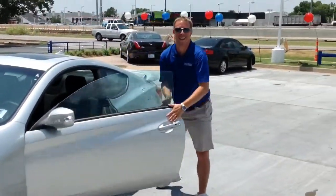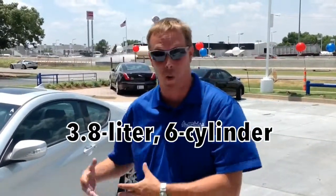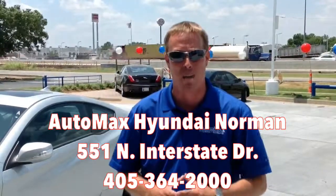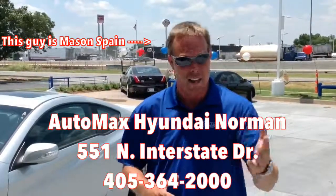Wow, what a ride. Hey everybody, thanks for joining me on our test drive, walk around, and review of the 2013 Hyundai Genesis Coupe. This was the track model. Don't forget to ask me about the 2.0 turbo four-cylinder, or with the 3.8 V6 — the Grand Touring or the R-Spec. Come down and see us at AutoMax Hyundai in Norman at 551 North Interstate Drive, and don't forget to ask for Mason Spain and let me take you for your test drive of your new Hyundai Genesis Coupe.